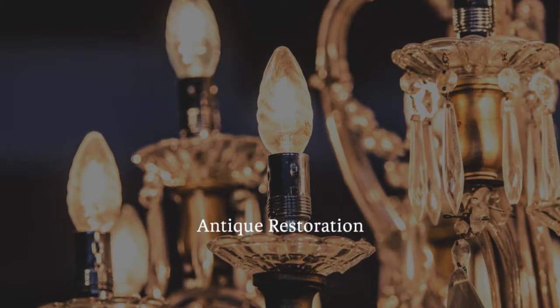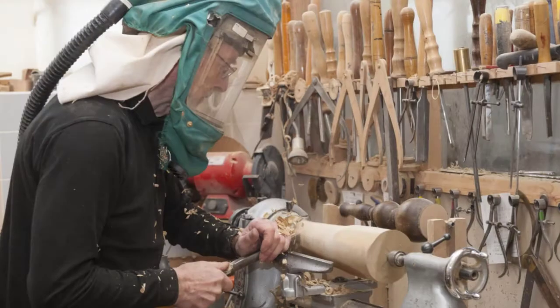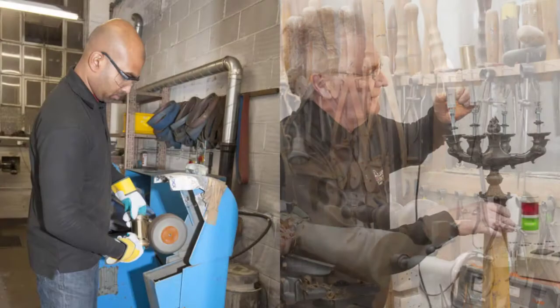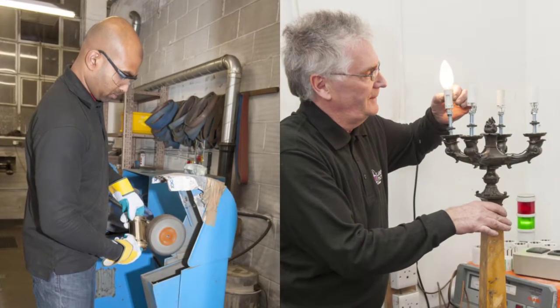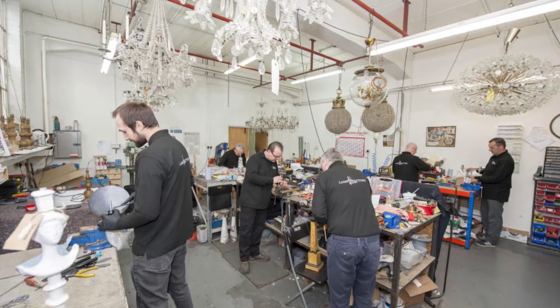The Lamp Factory are specialists in restoration and conversion work, and the team are specialists in bespoke designs. We are able to restore antique floor lamps or convert many items into functional working lamps.